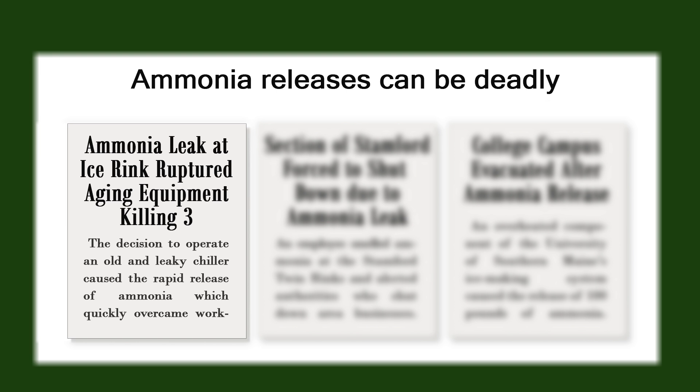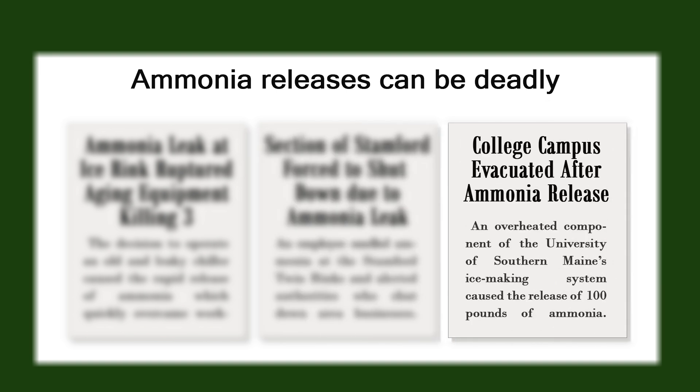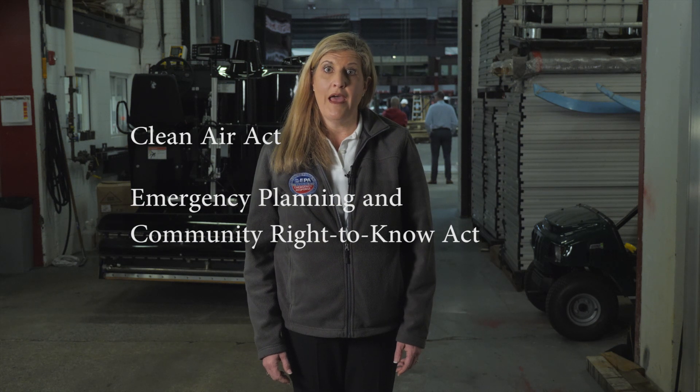Facility owners and operators should have a rigorous maintenance program. They should also have an updated safety plan and emergency plan in the event of a leak. These safety checks are regulated by EPA under the Clean Air Act and the Emergency Planning and Community Right to Know Act.